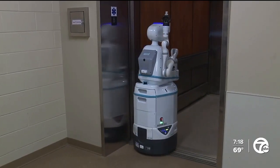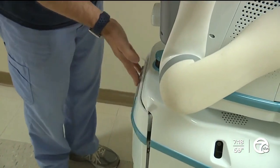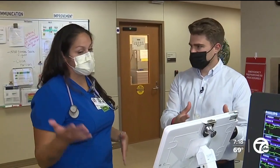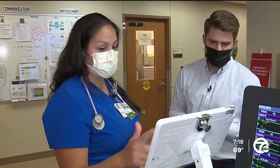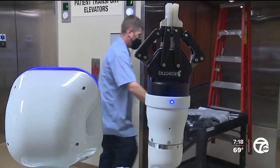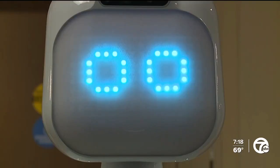She runs errands for us basically when we can't. Moxie travels multiple floors to fetch supplies, medication from the pharmacy, or even lunch for a patient. This is our little station for when we want to request. With a few clicks on a tablet, Watson is able to deliver it all without ever leaving her floor.